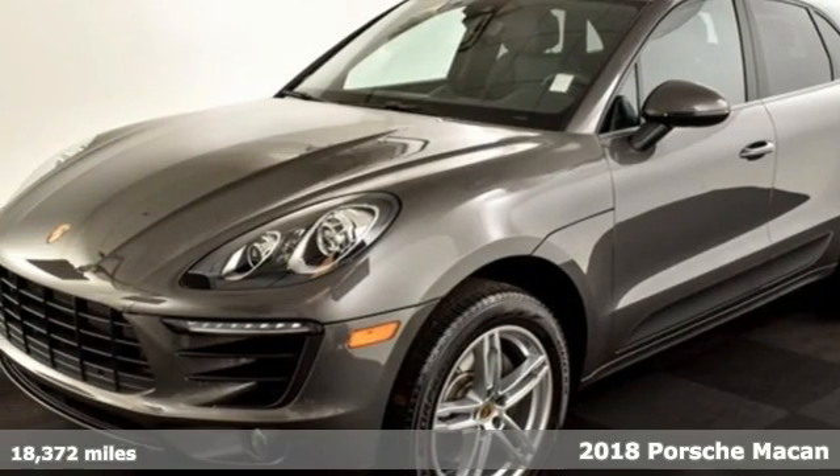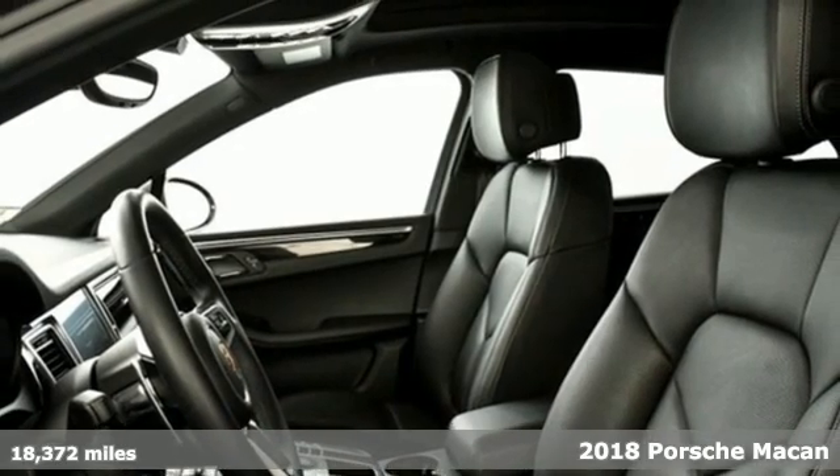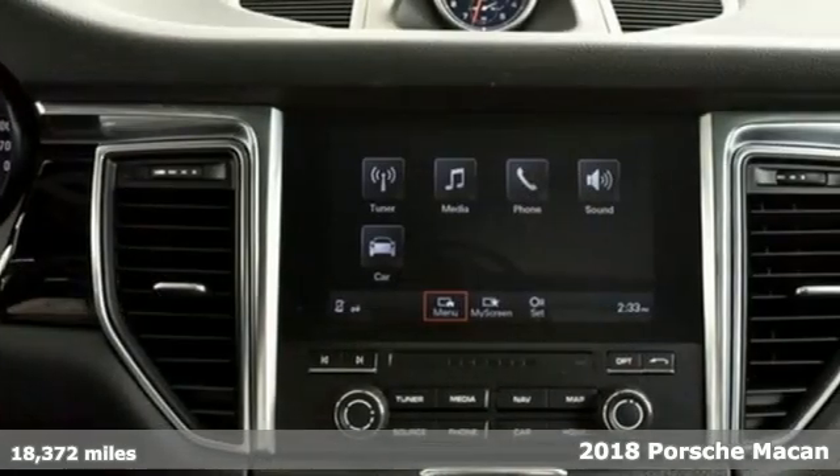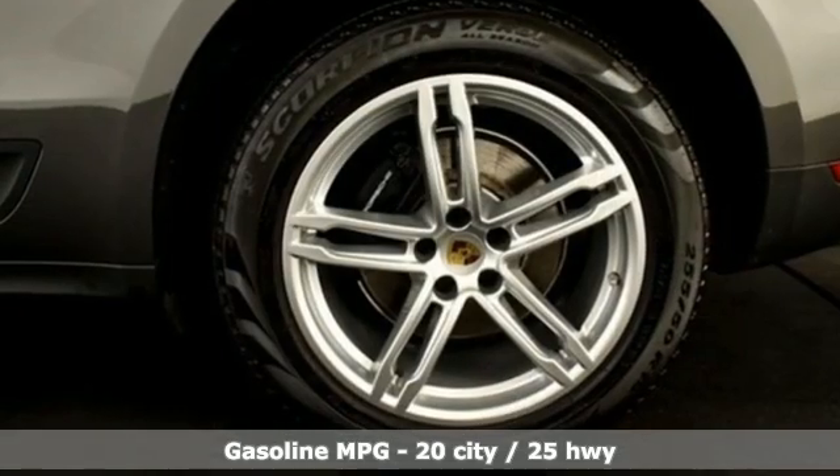Here's a 2018 Porsche Macan. Its muscular, dominant look only hints at the athletic prowess that awaits. This is so much more than a compact SUV. In every way, this is a true sports car.